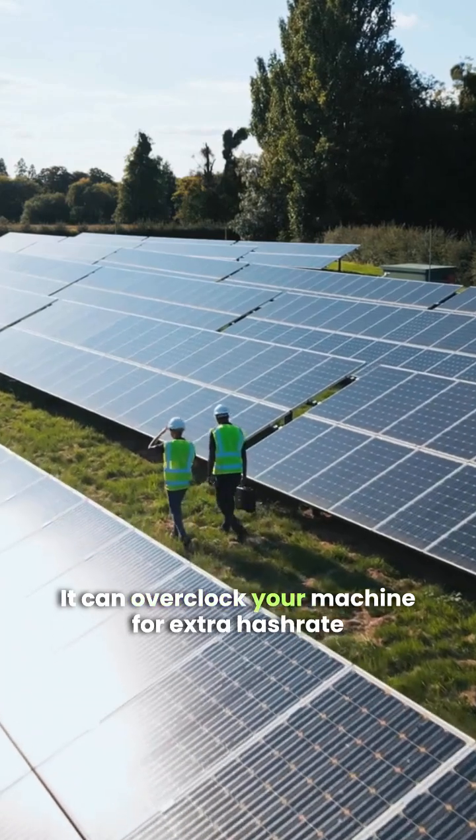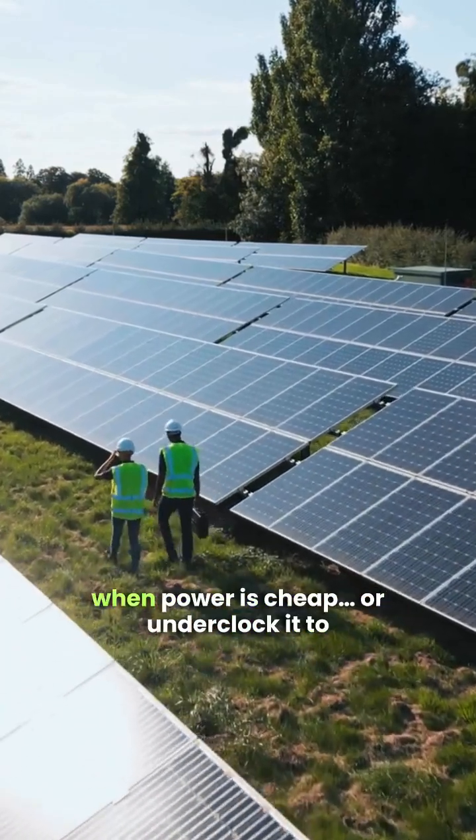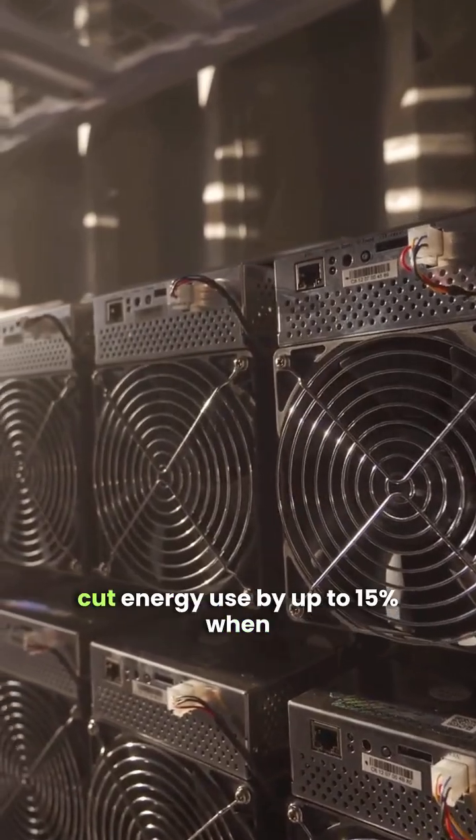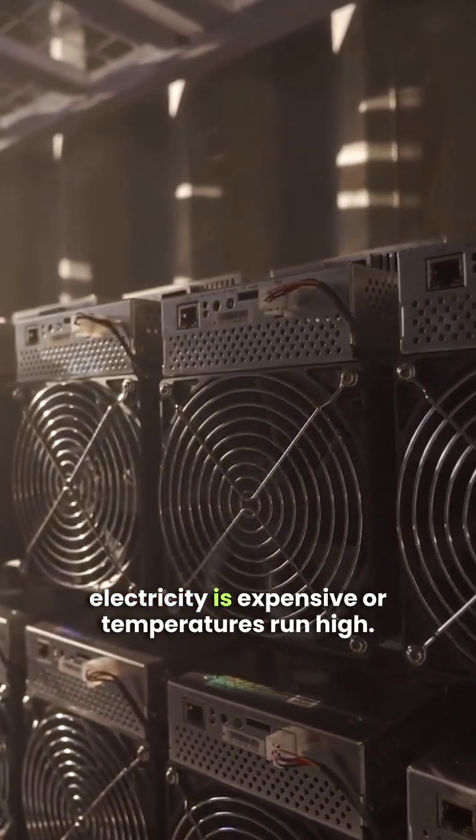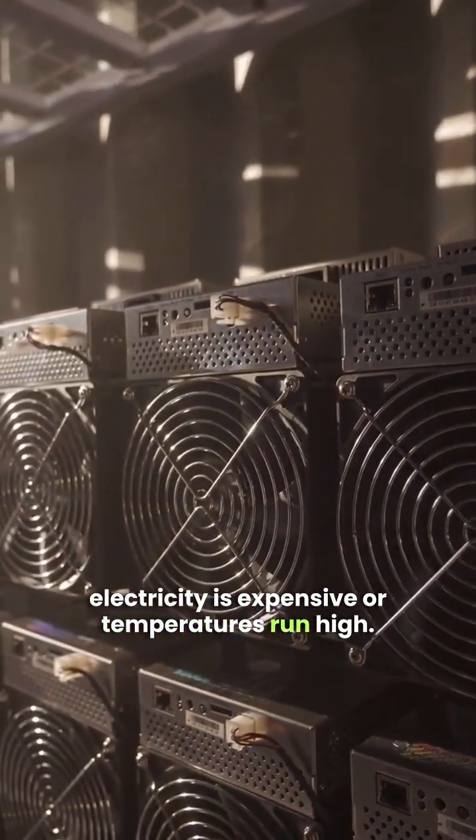It can overclock your machine for extra hash rate when power is cheap, or underclock it to cut energy use by up to 15% when electricity is expensive or temperatures run high.